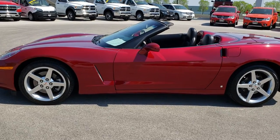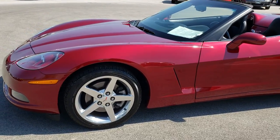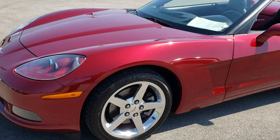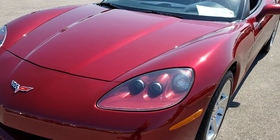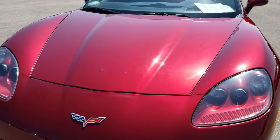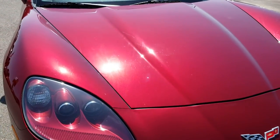This is stock number 9541. We are here at Summit Automotive in Fond du Lac, Wisconsin, your new and used sports car headquarters. Today we are checking out this super clean 2006 Chevy Corvette convertible.